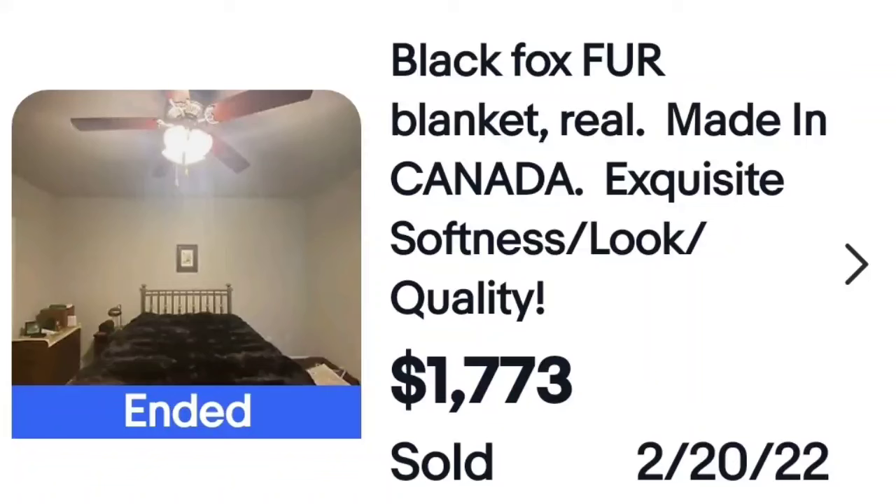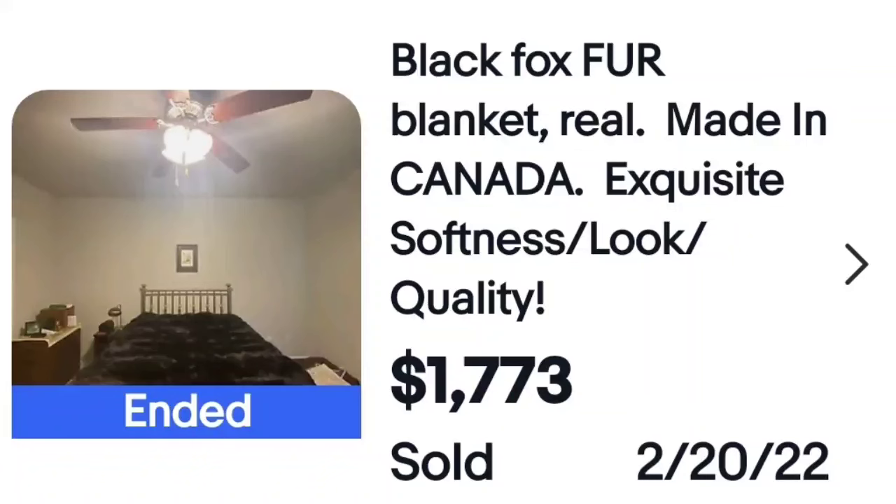Another thing I had not run into: Fox Fur — real fox fur, made in Canada — sold for $1,773. Here's a closeup. If you see fur items, look them up; they sell for high dollar. I have never run across any fur blankets, but now I'll have it in my head: if I see a fur blanket, I'm going to check it out.